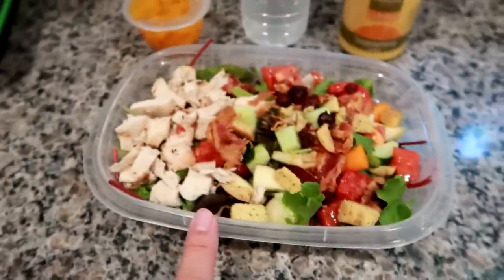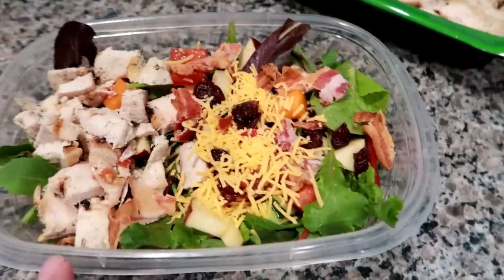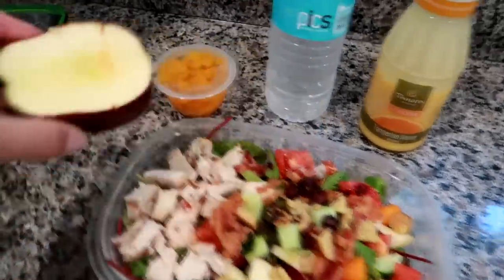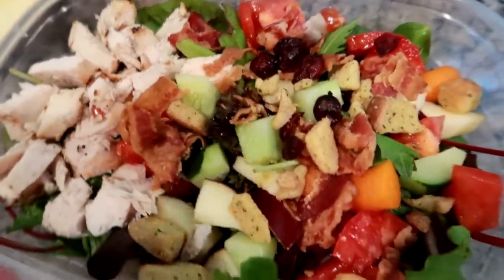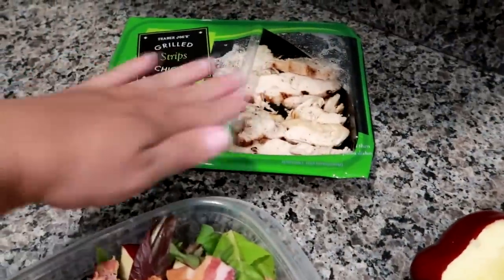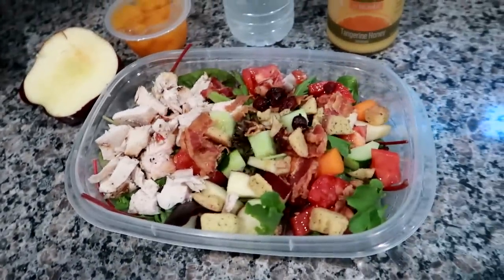I actually made another one of these salads since I was already making one — for my husband. It's the same as mine except no croutons because they'd get soggy, but I added some shredded sharp cheddar cheese. I also put apple in here — sort of fall-y vibes with the craisins and the apple. I'll wrap this up, put the remainder in Tupperware for his salad tomorrow.